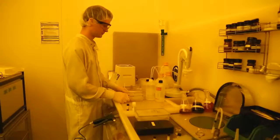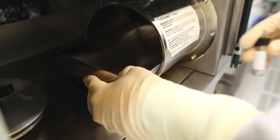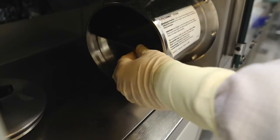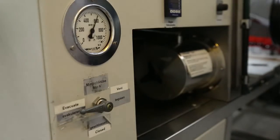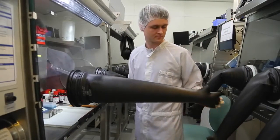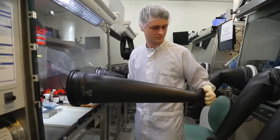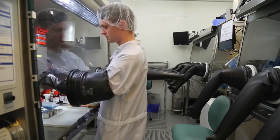Before the active layer of the solar cell can be applied to the glass plate, different components have to be mixed together. Daniel Baru inserts an empty vial into the glove box. A vacuum is created to ensure that the box is devoid of oxygen. Scientists at the Light Technology Institute are currently conducting a large-scale project on the sustainable production of organic electronics involving the use of non-hazardous solvents.